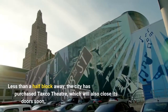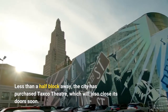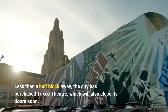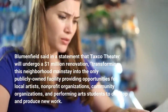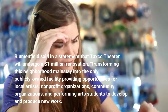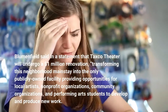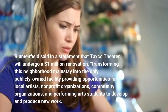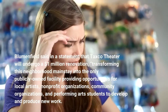Less than a half block away, the city has purchased Tosco Theatre, which will also close its doors soon. Blumenfield's office said in a statement that Tosco Theatre will undergo a $1 million renovation, transforming this neighborhood mainstay into the only publicly owned facility providing opportunities for local artists, non-profit organizations, community organizations, and performing arts students to develop.